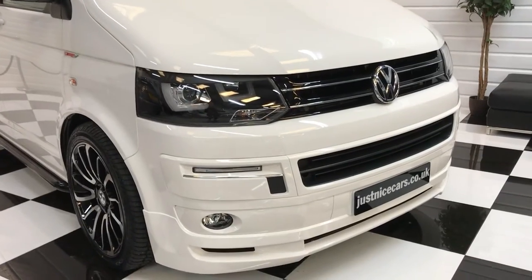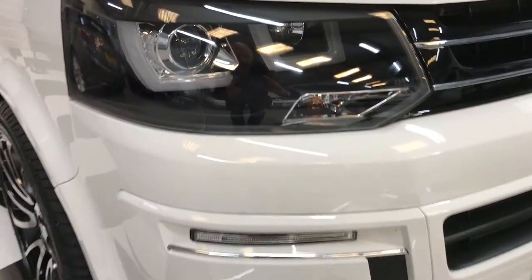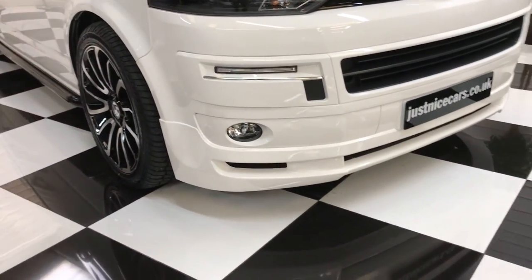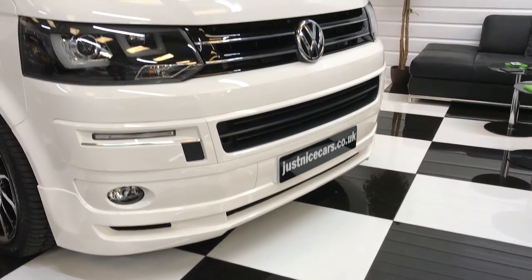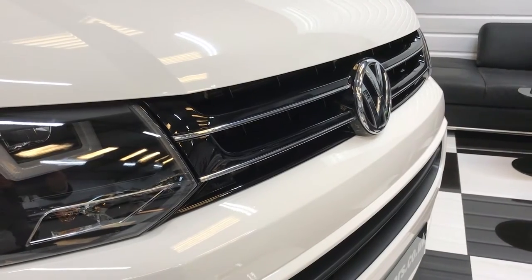I'll start by showing you the light bar headlights — these look amazing when lit up, I'll show you that shortly. There are daytime running lights, LED front fogs, and the ABT style front splitter. You'll also notice the gloss black and chrome front grille.